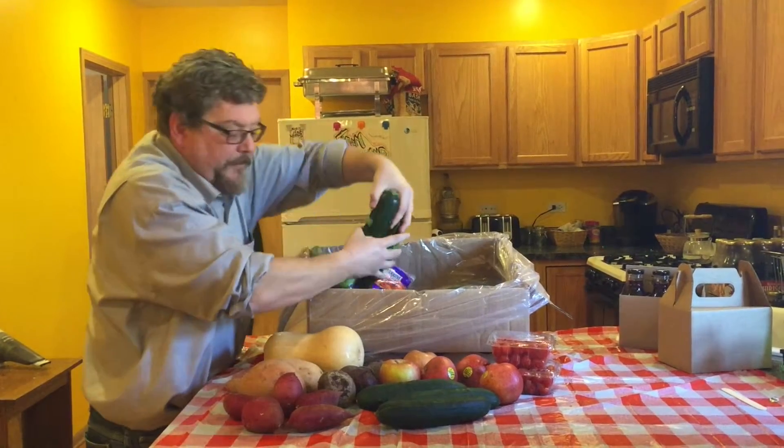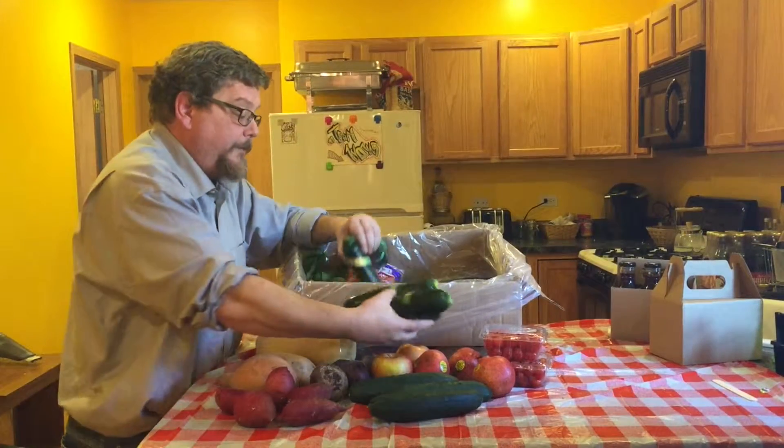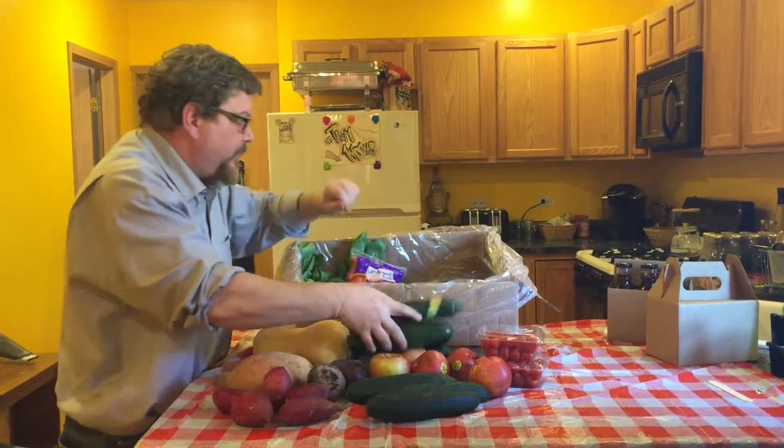Of course zucchini — who can't be without zucchini? There are tons of recipes for zucchini. One of the best ones for this time of year is bread. We're actually gonna have a chef help us with this type of thing.